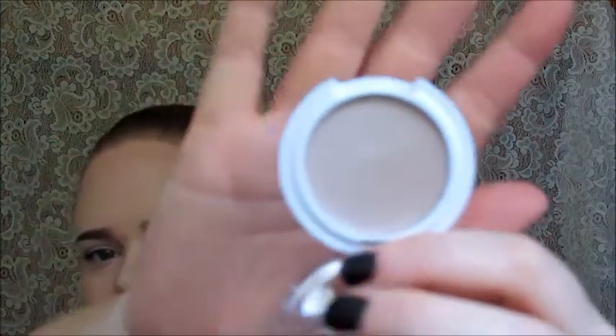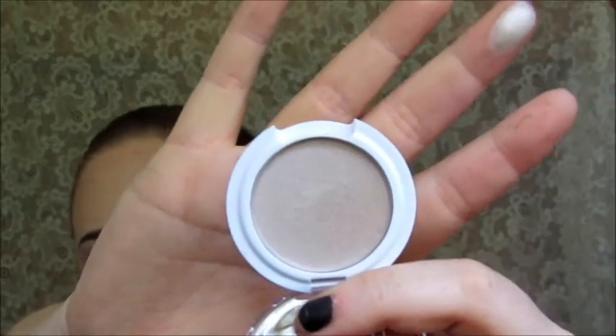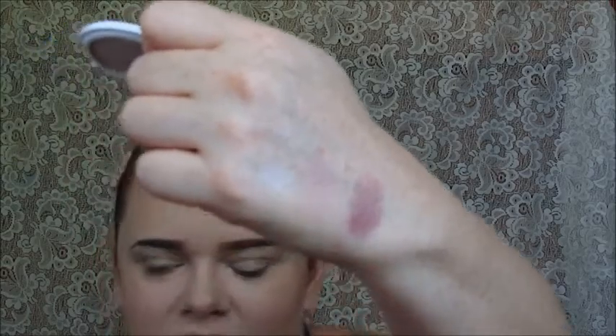My bonus point item is the Pacifica Natural Mineral Coconut Eyeshadow in 'Ethereal.' It's very pretty — I swatched it and it's a beautiful color. I'm really excited about this one. You guys can't really see it on camera but it's gorgeous.